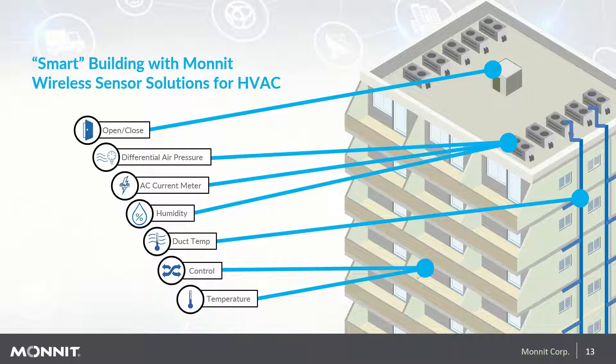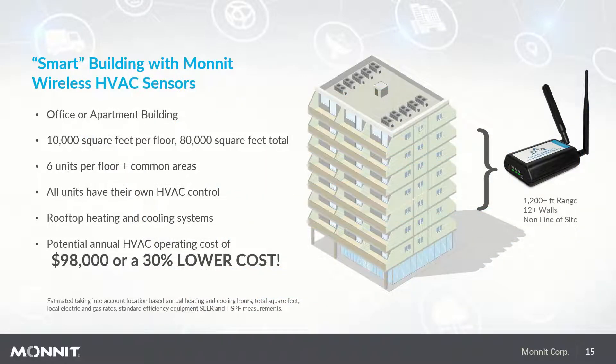Humidity and duct temperature sensors can give insight into unit health and efficiency. There's also a control unit that can turn a fan on or off based on sensor readings, and temperature sensors. Using Monit sensors to create a smart building, your estimated cost savings are $42,000, or 30% lower each year. A typical implementation like this costs around $10,000 to $12,000, but a simple solution adds up to serious savings.